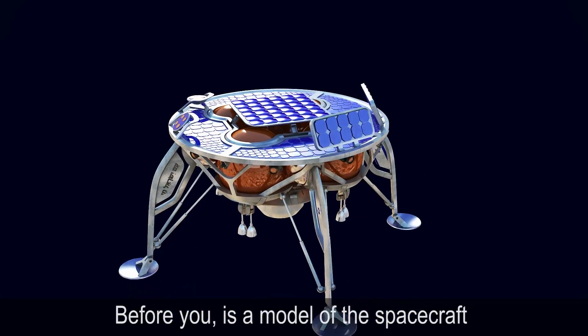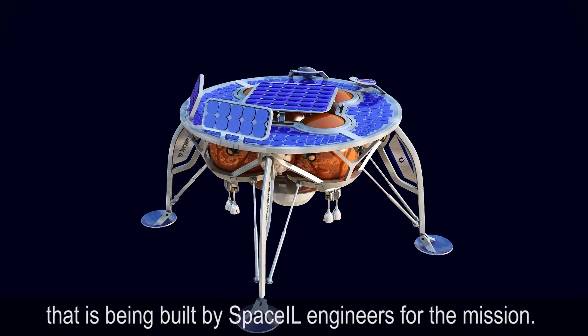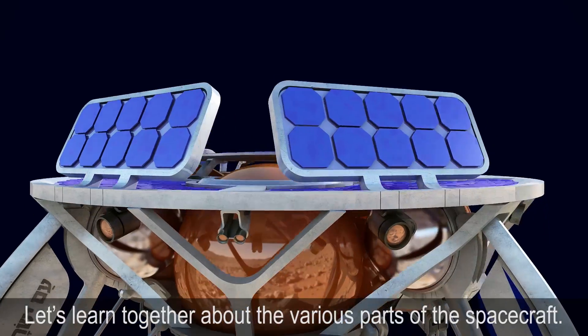Before you is a model of the spacecraft that is being built by SpaceIL engineers for the mission. Let's learn together about the various parts of the spacecraft.